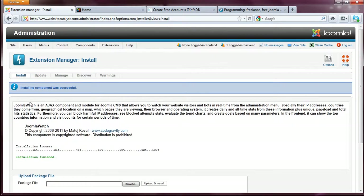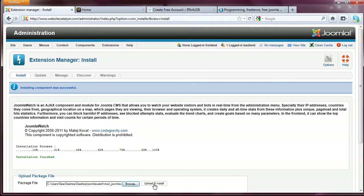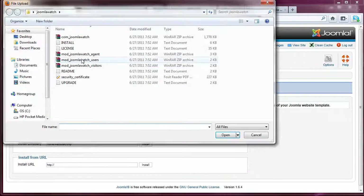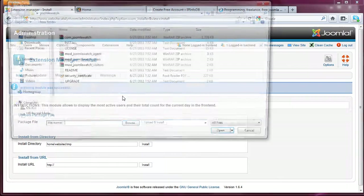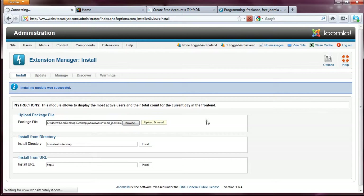Now that the component has been installed, it says it's been successfully installed. Now let's go ahead and install the three modules that will be displayed on the front end of the website. That's the Joomla Watch agent — open, upload and install. Now the Joomla Watch users — upload and install. And the visitors module — open, upload and install.